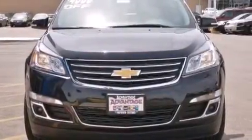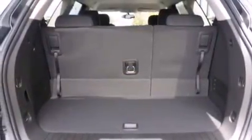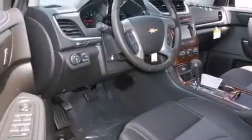A power driver's seat, air conditioning with automatic climate control, cruise control, an anti-lock braking system, a rear parking aid, and the navigation system will help you get from point A to point B on time.